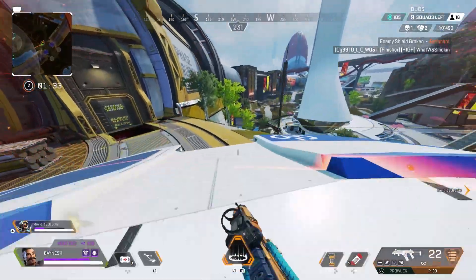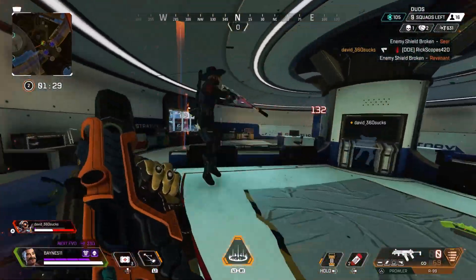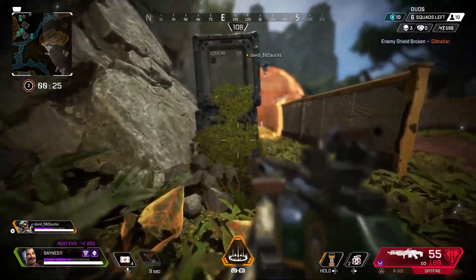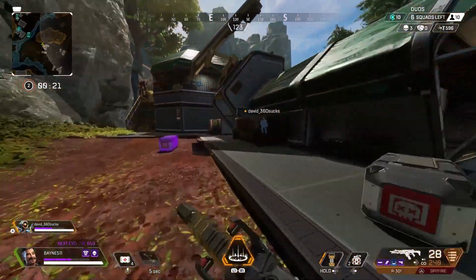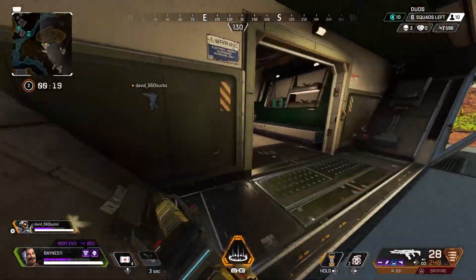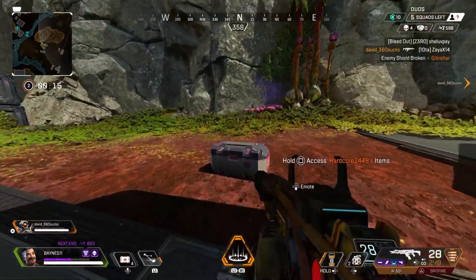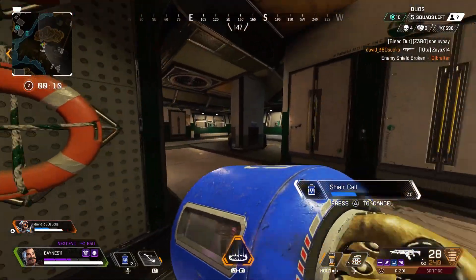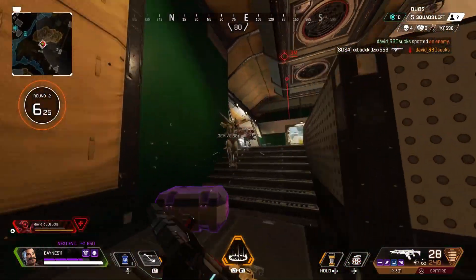Overall impressions then are that next-gen Apex Legends is a lovely, delicious main course but we're still missing that dessert. The presentation and feel of the game are kept in some cases and amplified in others, but you can't help but feel that you're missing out on a lot of those next-gen components to this next-gen update. That'll all change when we receive those highly requested features, but until then this feels like a step in the right direction rather than a leap.